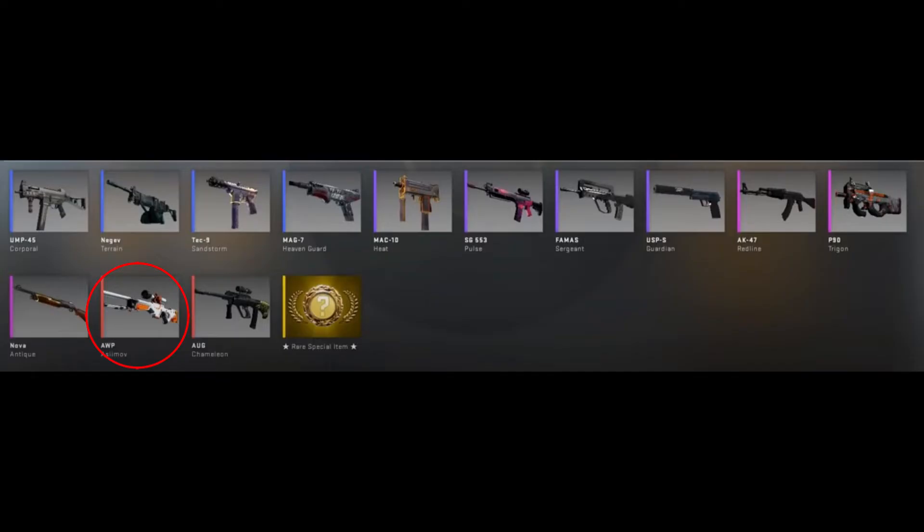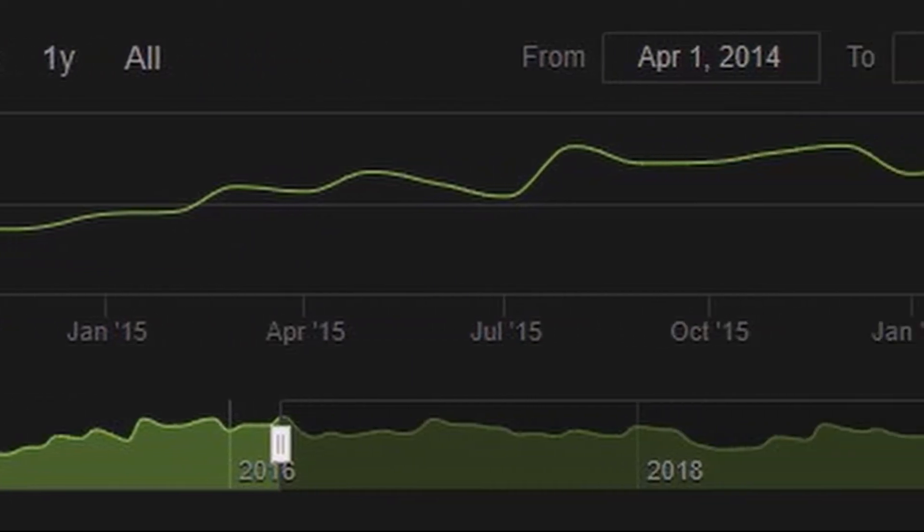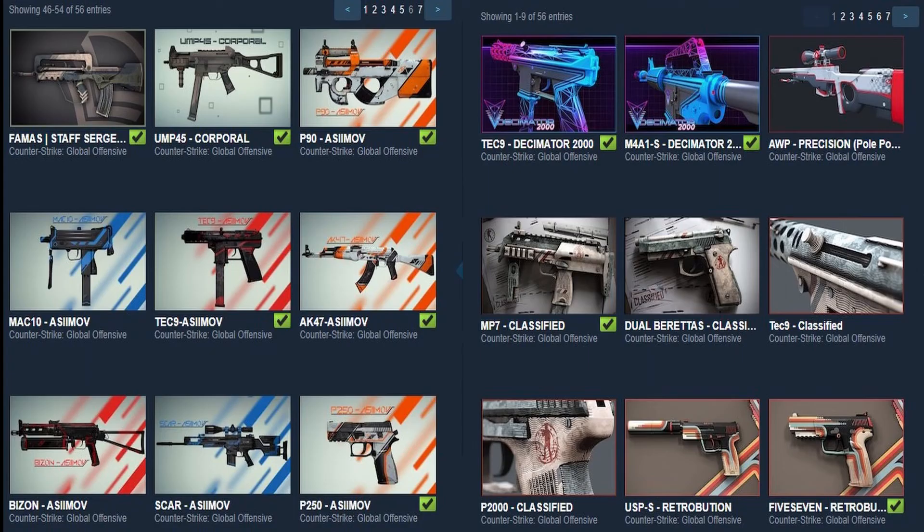Another factor is the price of the Asimov. It's a red-tier skin from the Phoenix case, which was initially released in early 2014 and was a common drop for over a year during the time when CSGO was really starting to blow up.